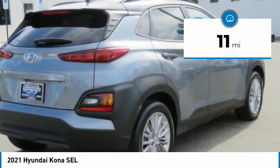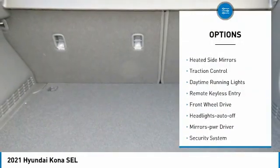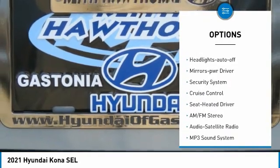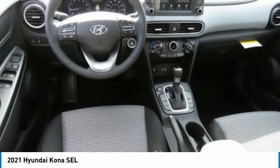This vehicle has less than 100 miles. Here are some of this vehicle's great options: aluminum wheels, heated side mirrors, traction control, daytime running lights, remote keyless entry, FWD, headlights auto-off, mirror memory, security system, and cruise control.